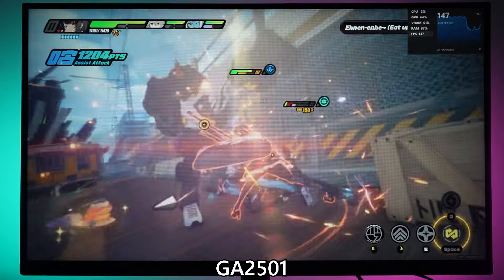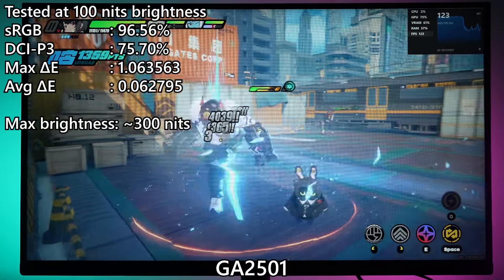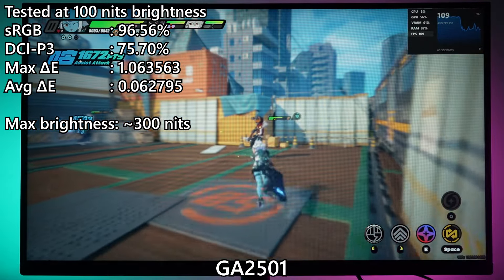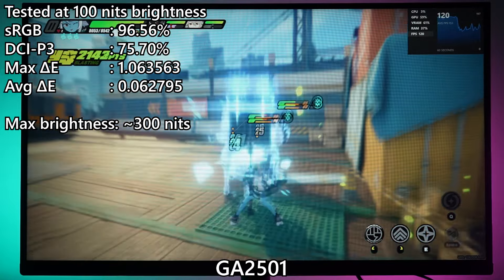As for the GA2501, it uses a much better panel. It covers around 96.5% of sRGB and has a maximum brightness of around 300 nits, which is higher than the smaller GA22FC.